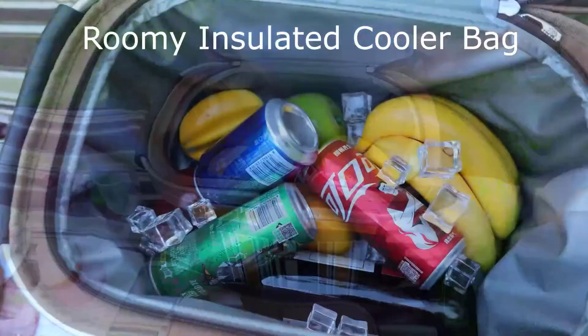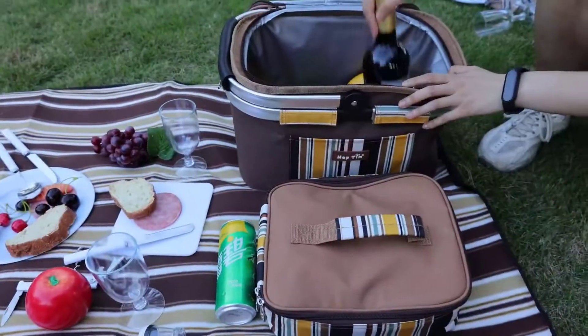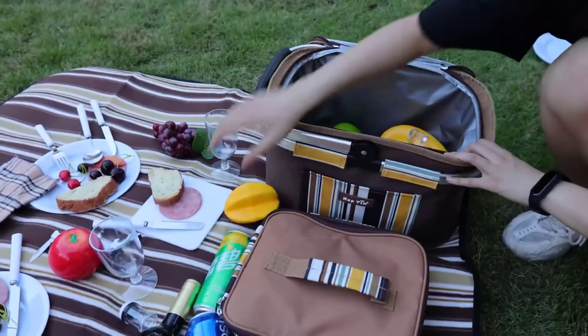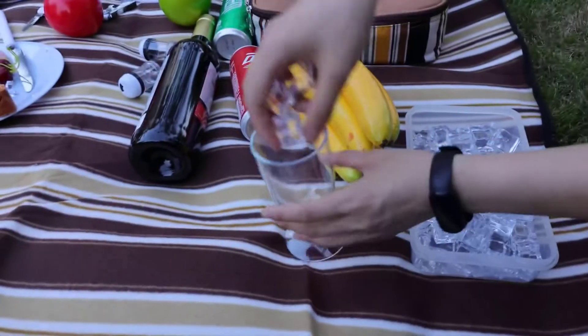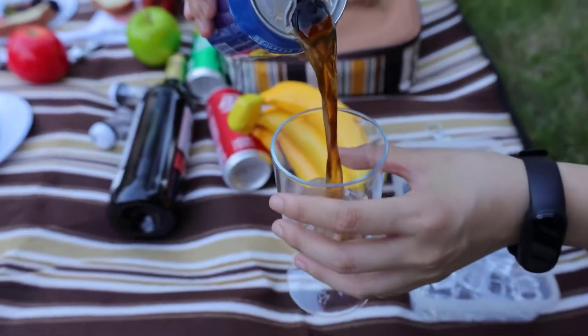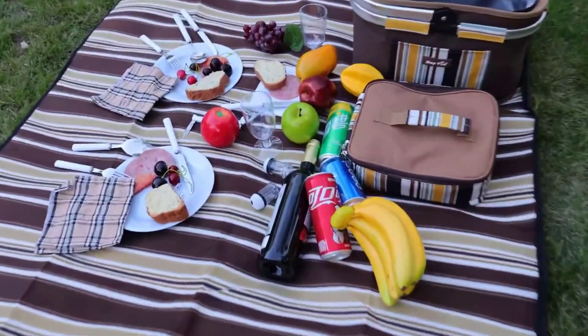Soft grip handle. Lightweight yet sturdy. Insulated food compartment. Leak-proof and collapsible design. All-in-one picnic set ready to go, including two stainless steel tableware service sets with knife, fork and spoon, 8-inch plastic serving plates, wine glasses, napkins, one cheese knife, bottle opener, plastic chopping board, salt and pepper shaker, and a picnic fleece blanket — waterproof, 45 by 53 inches.